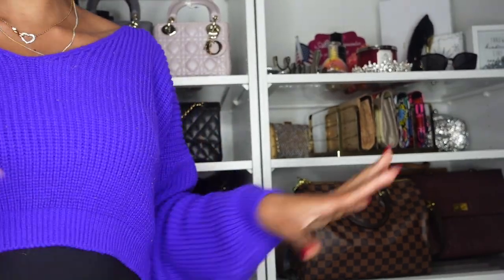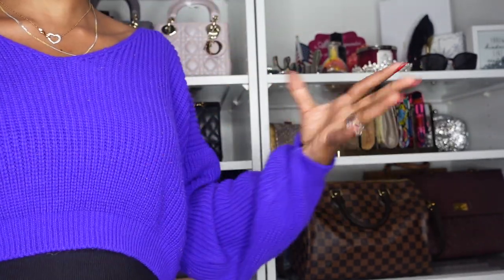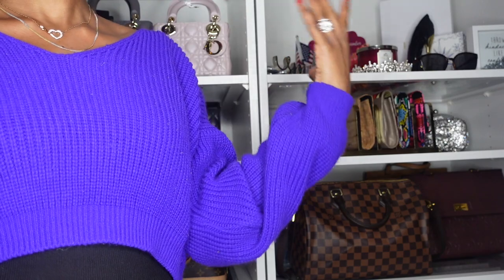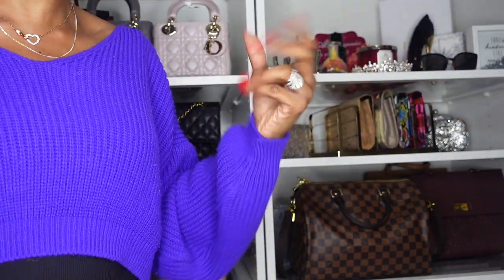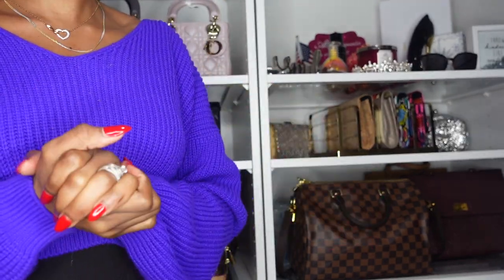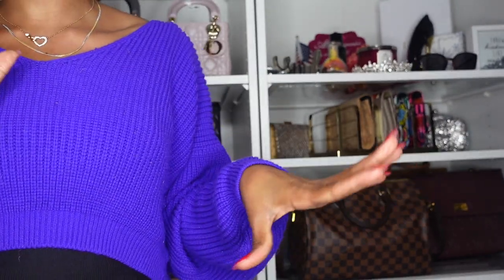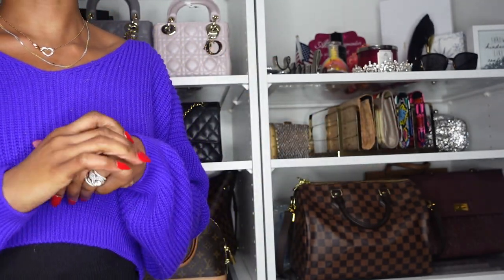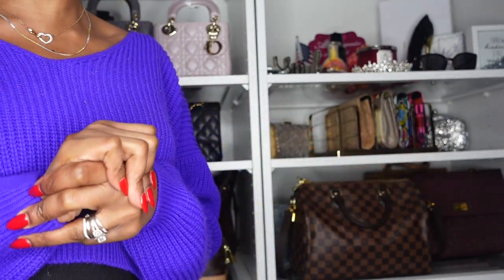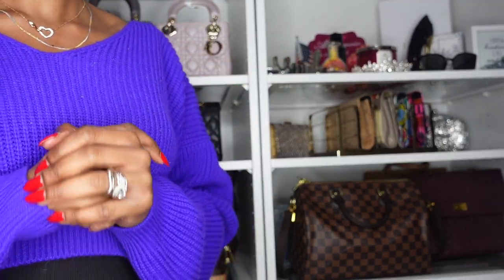Hi lovelies, welcome back to my channel. Today I'm going to be doing a different type of video — hence the different background. As the year is very much coming to an end, I'd like to do a nice entire luxury handbag video, just to share my entire luxury collection with you guys. If this is your first time here, welcome — we do all things luxury handbags here. Please subscribe and let me know what other videos you'd like to see.